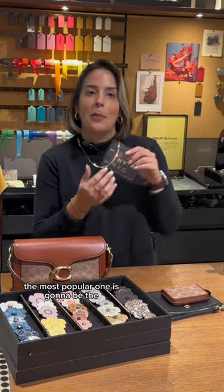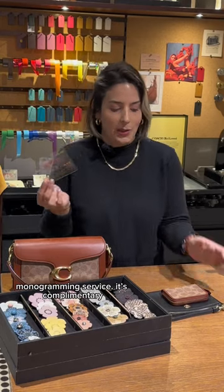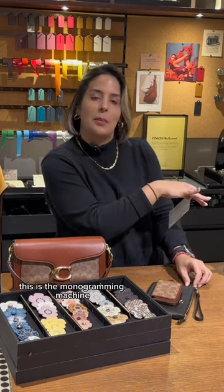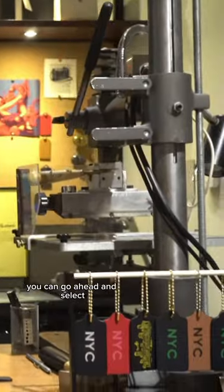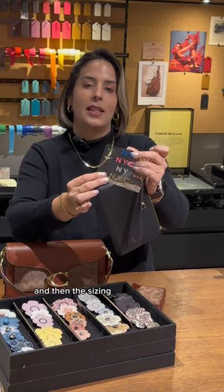The most popular one is going to be the monogramming service. It's complimentary and we do it here in store. This is the monogramming machine. On this case, this is a bracelet. You can go ahead and select the color that you want to do for the foil and then the size it.